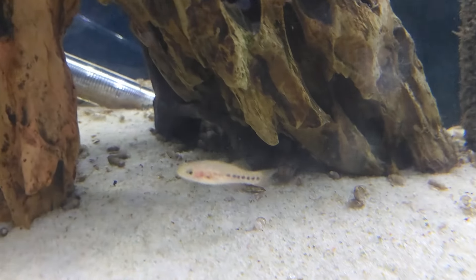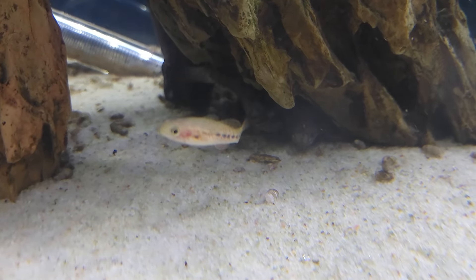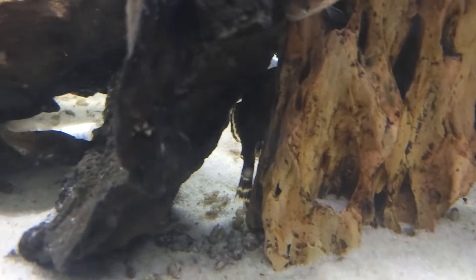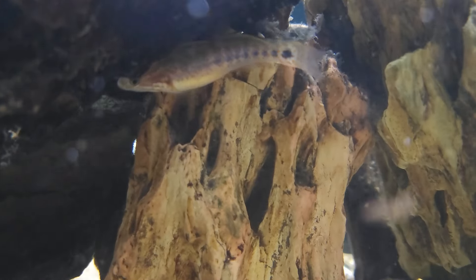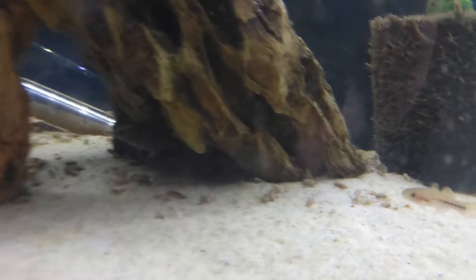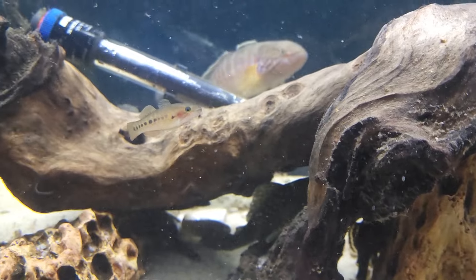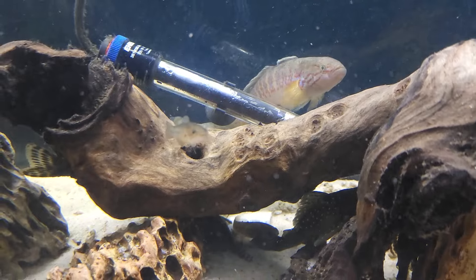We've actually got too many in this tank. I'd recommend for a 55-gallon, four of them at most, especially if they start breeding. We've got all different sizes in here right now. This is the main tank that they bred in. Look at the size of that one — that's what they look like when they're little. There's a real little one. The brothers and sisters have eaten a few of their other brothers and sisters.